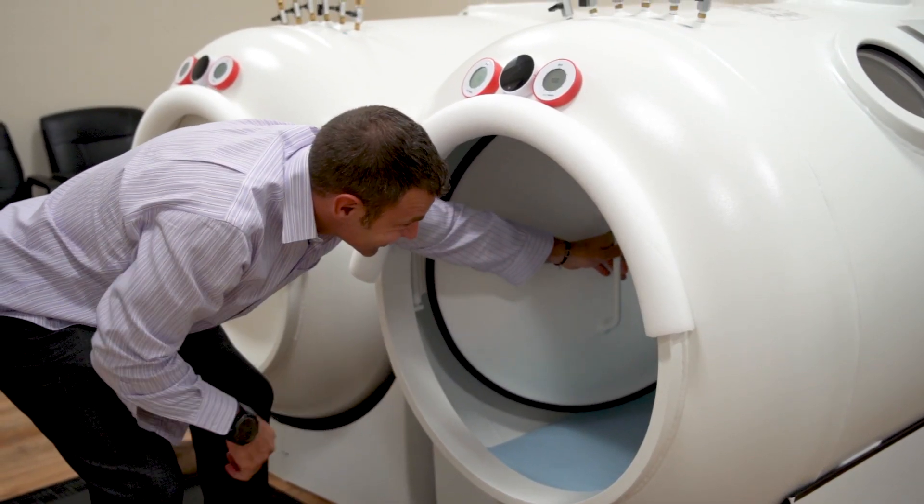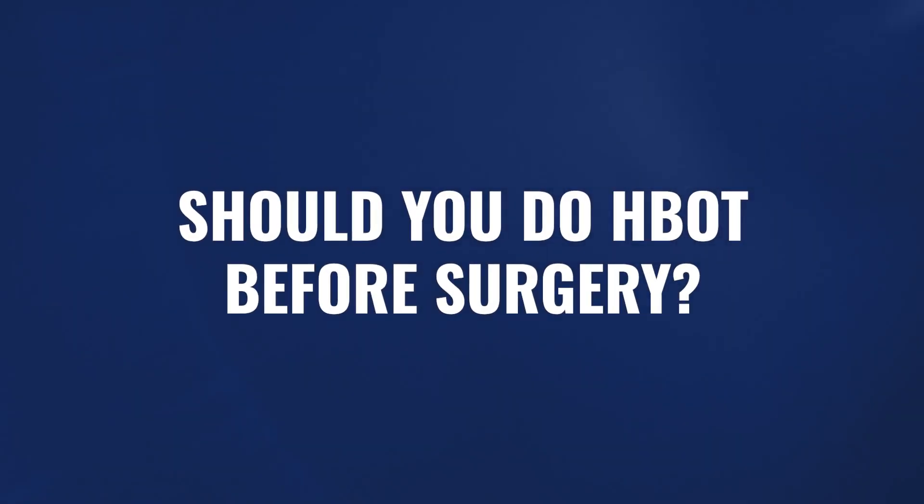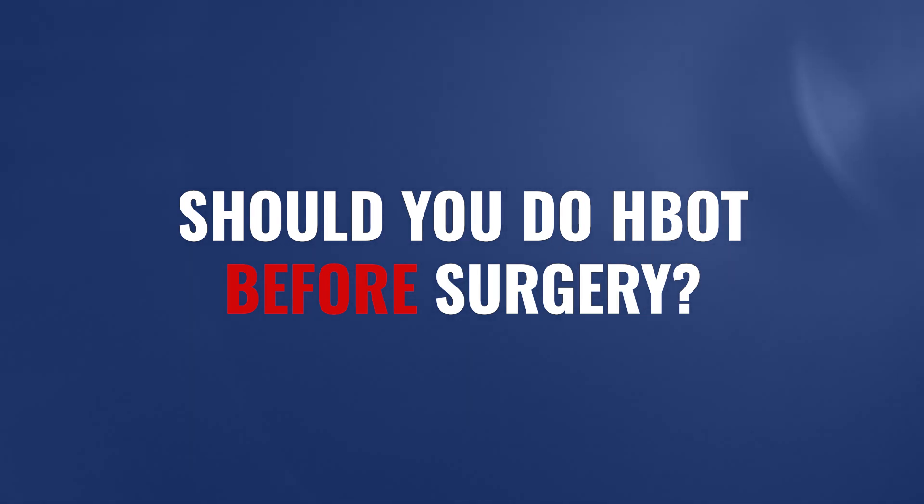We talk about hyperbaric being this incredible tool for improving the healing and regenerative processes inside of our body, but should we ever consider using hyperbaric before surgery? Would that make any sense at all? That's what we're going to cover in this next video.